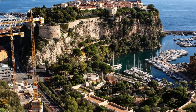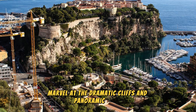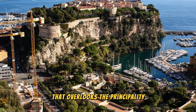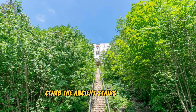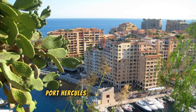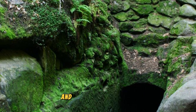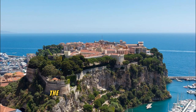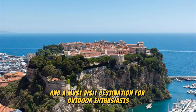The Rock of Monaco. Marvel at the dramatic cliffs and panoramic views from the Rock of Monaco, a towering promontory that overlooks the principality and the Mediterranean Sea. Climb the ancient stairs or take the scenic elevator to reach this historic vantage point, where you can enjoy breathtaking vistas of Monacoville, Port Hercules, and the surrounding coastline. Explore hidden caves, fortifications, and archaeological sites that date back to ancient times, offering glimpses into Monaco's rich history and heritage.